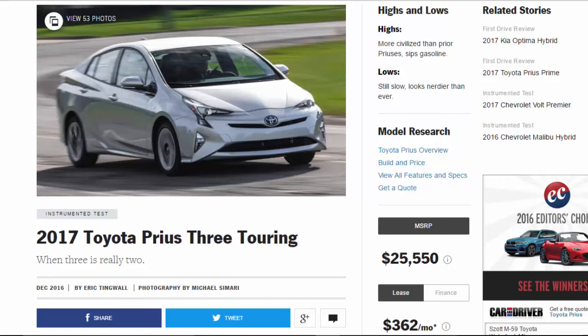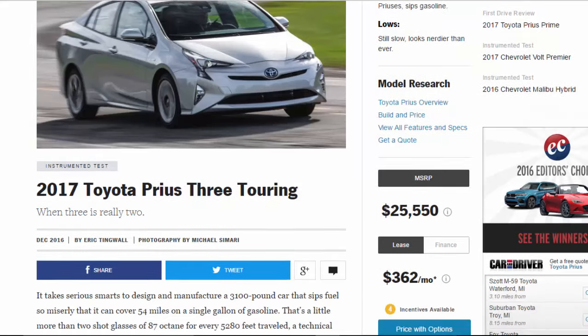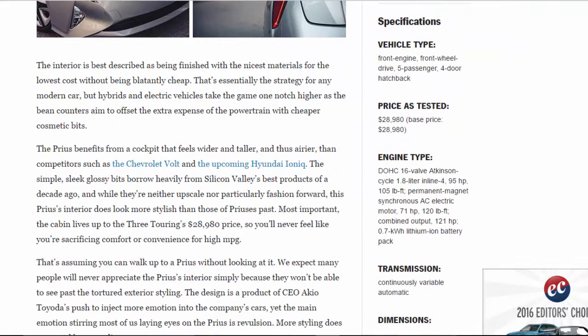2017 Toyota Prius 3 Touring — when three is really two. Highs and lows: highs, more civilized than prior Priuses, sips gasoline. Lows, still slow, looks nerdier than ever. Vehicle type: front-engine, front-wheel-drive, five-passenger, four-door hatchback.